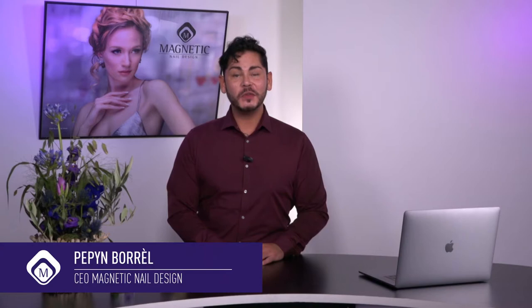Hello, I'm Pepijn Borel and I'm coming to you from Magnetic headquarters in the Netherlands to introduce to you your new best friend, Power Gel by Magnetic. Discover the strength of Magnetic, discover the unending possibilities this product can offer you.